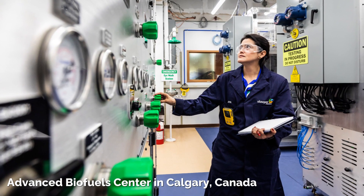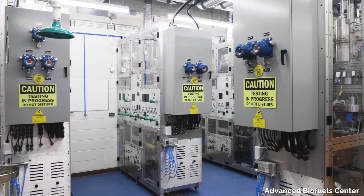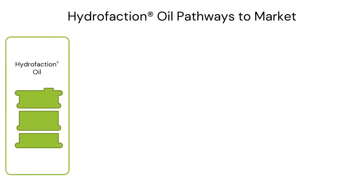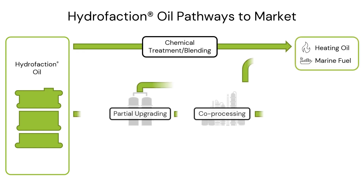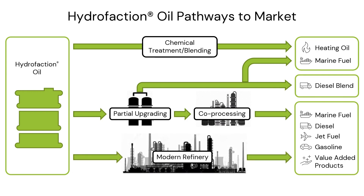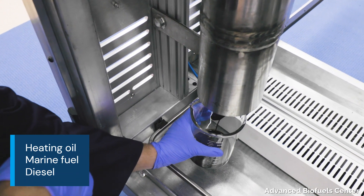Steeper Energy's Advanced Biofuel Center in Calgary, Canada, has demonstrated multiple pathways to finished fuels for hydrofaction oil. Hydrofaction oil can be chemically treated and blended, undergo partial upgrading and co-processing, or be refined at a modern refinery to result in a variety of products including heating oil, marine fuel,